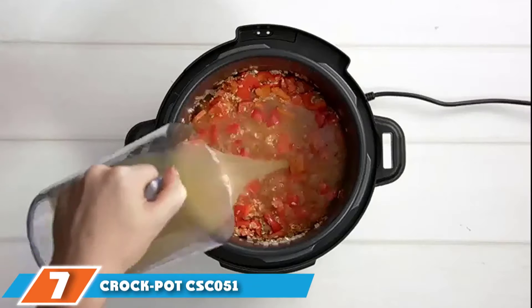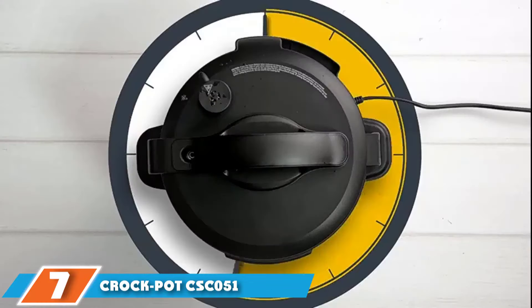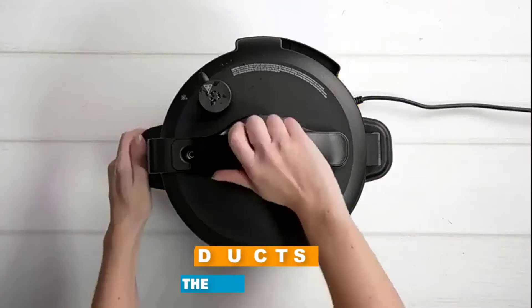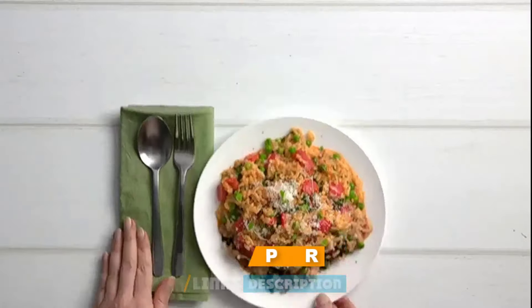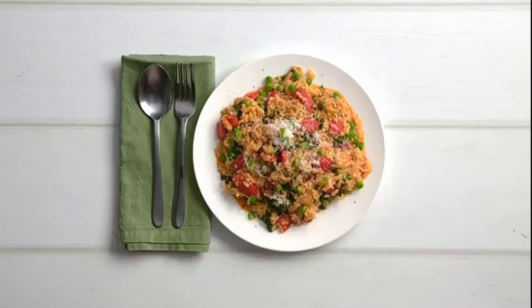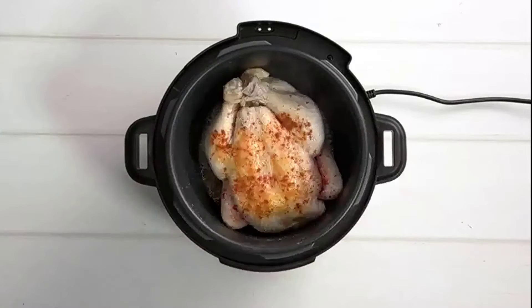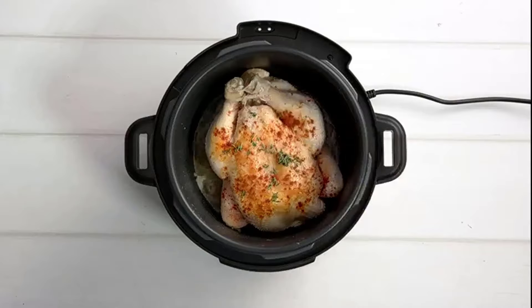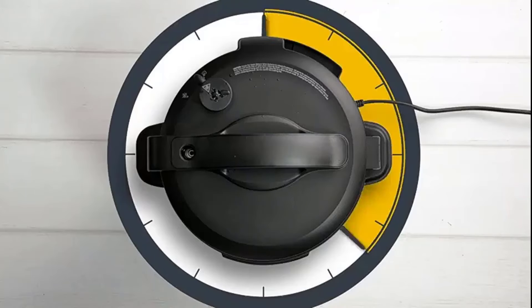Moving on to number 7, the Crock-Pot CSC51 Multi-Cooker. This budget-friendly multi-cooker from Crock-Pot is great for families. It has a huge 5.6-liter capacity with the ability to pressure cook, slow cook, steam, and brown/sauté. There's a delay timer so you can start the cooking process when you're ready, and there's also an auto keep-warm mode so even if you aren't ready for dinner on time, the food stays warm.